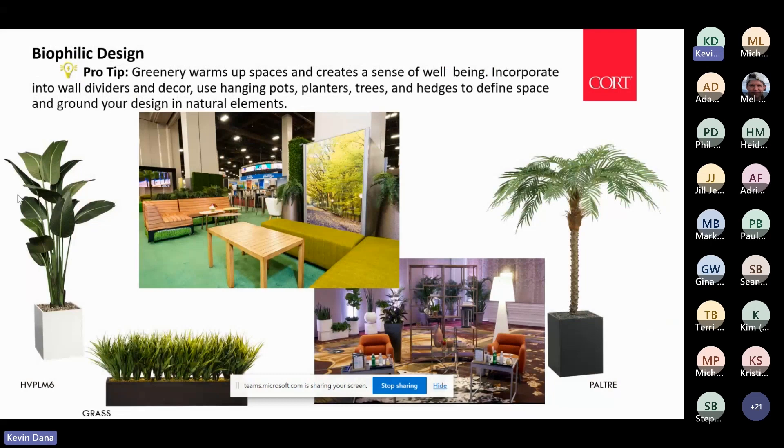The biophilic design trend is the most important trend happening. At Neocon — a workspace conference in Chicago — all of the big workplace furniture manufacturers have incorporated greenery into their workspaces as companies try to bring people back into the office. Bringing the outdoors in creates a sense of wellbeing. Greenery is great because you can use it to divide space — whether it's a hedge or a tree — and it really grounds a design in a more natural environment.